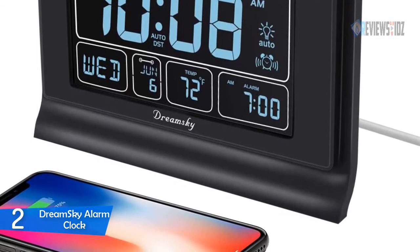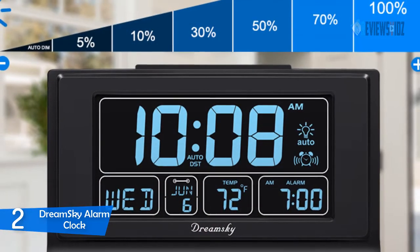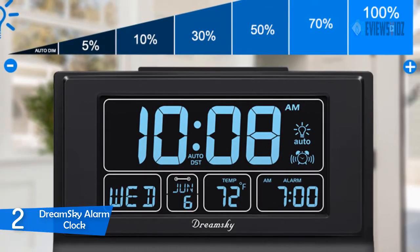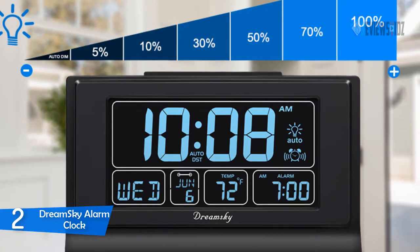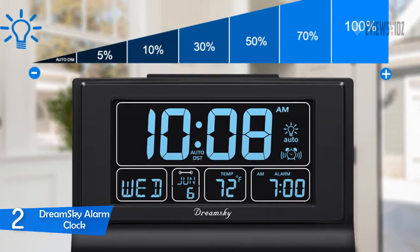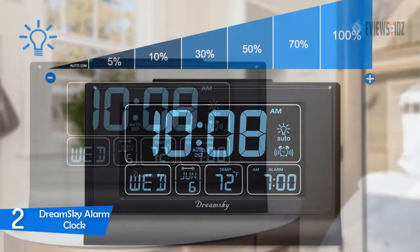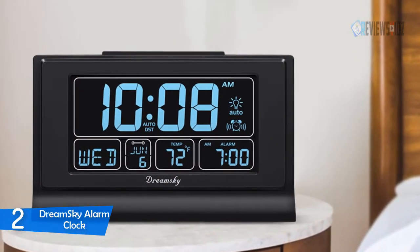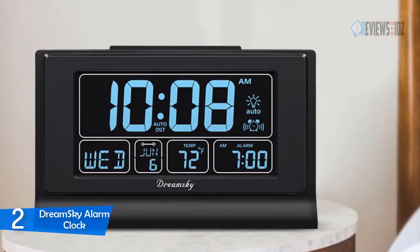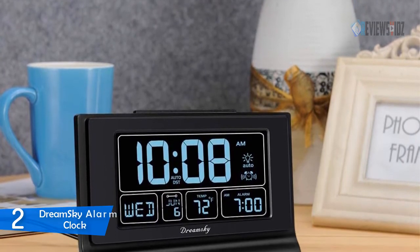This DreamSky auto-set digital alarm clock automatically adjusts to daylight saving time. Ascending alarm sounds wake you up naturally. It is powered by a USB port plug-in outlet and has an extra USB charging port for charging cell phones and other electronic devices. Three double-A batteries serve as backup to store settings and keep the time working in case of a main power outage. Note that it can dim quite low, which might be a good setting for a dark room.